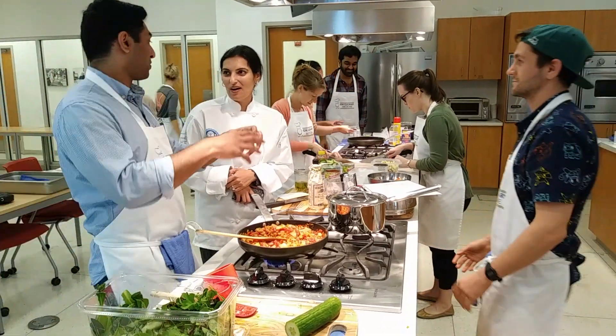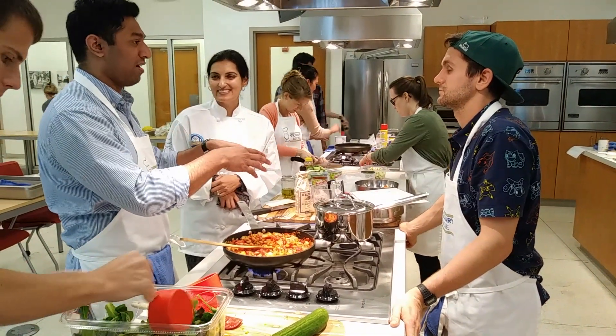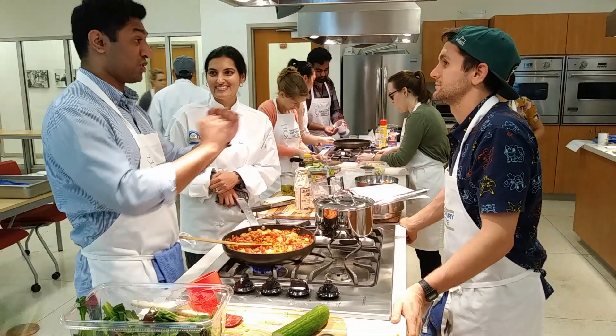Hi, I'm Dr. Sima Kakar. I'm an internist and associate professor at GW and the director of the Culinary Medicine elective. This is Chef Robert Donis, of the Culinary Medicine program from the Food Institute.